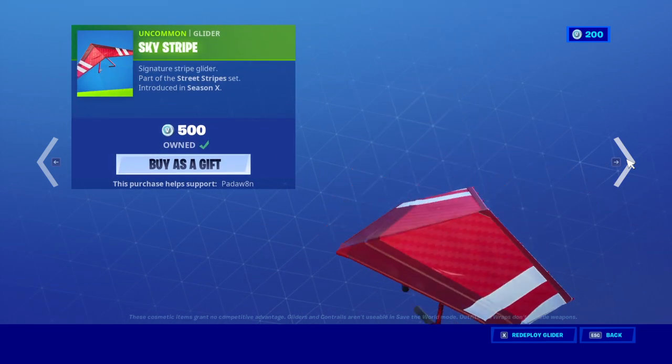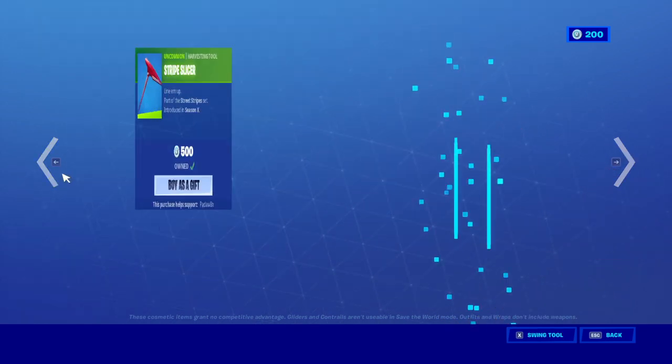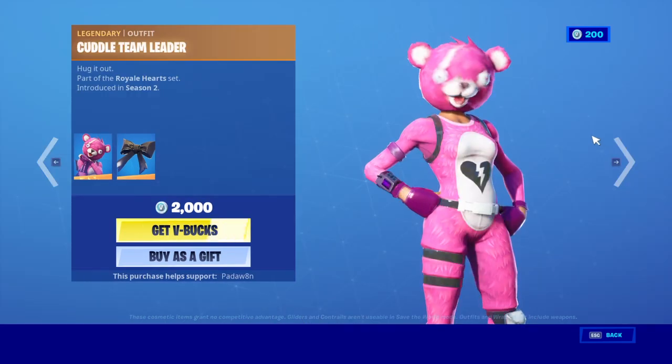The Stripe Slicer. The Sky Stripe. I like this set a lot. It's pretty clean.